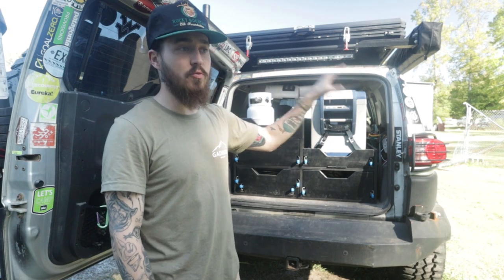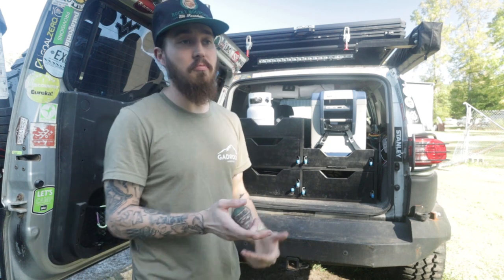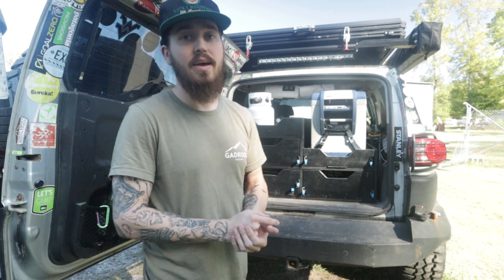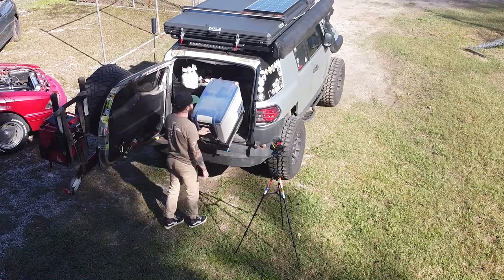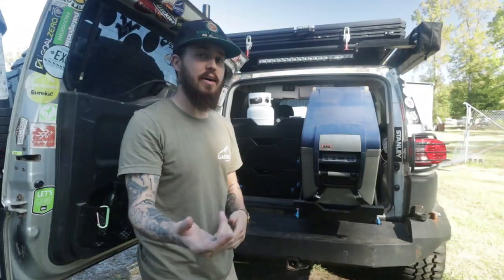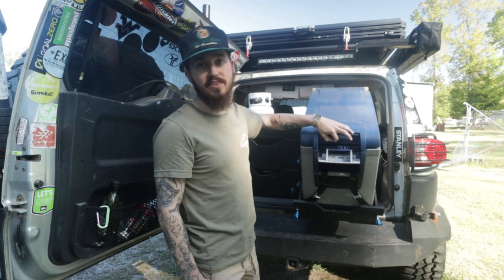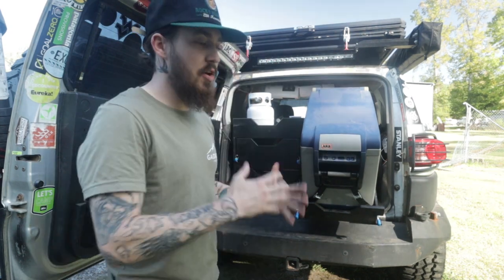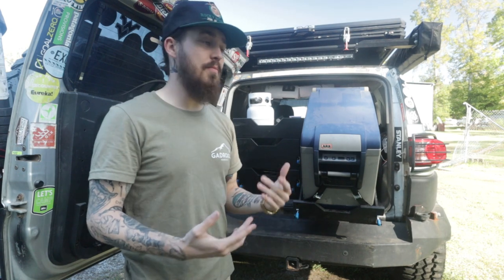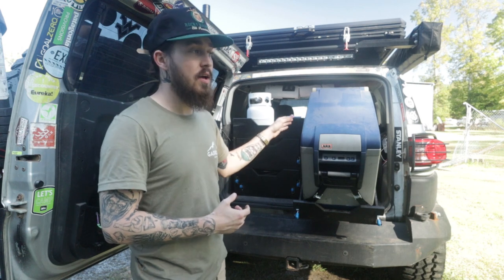I've got a dual battery setup so I've got it ran straight to the secondary battery — technically you can have it on all the time as long as you've got something in there that helps save a little bit of power. I've got the fridge on a slide tilt. My buddy John actually built the drawers and built that as well, so big thanks to John. They make fridges in all different sizes — this is the 50-quart ARB, link will be in the description.